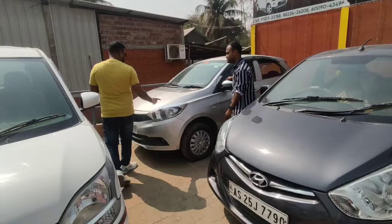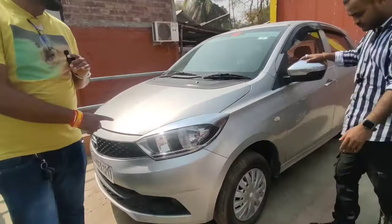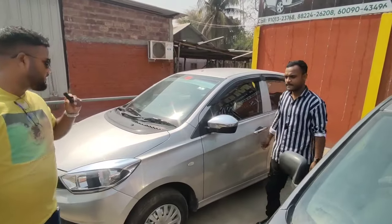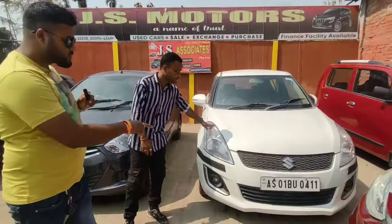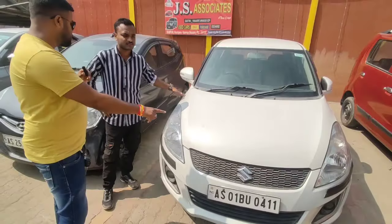So, next? Next, Tata Tiago, 2020 model. Price is 2,20,000. This is a silky silver XC model at 3,70,000. Next, Swift is 2,25,000. So, this price is 3,20,000.